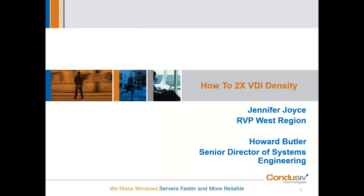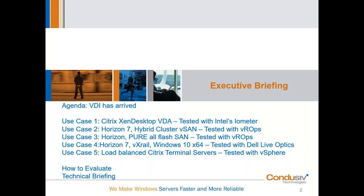So we're going to jump right in here. We're going to start with our agenda for today. We're going to be dividing today's presentation into two parts. The first part will be the executive briefing — we're going to keep that pretty high level, talk about the business climate around VDI, and go into five real-world use cases. Then we're going to go into the technical briefing. If you're time-limited today and need to hop off after the executive briefing, feel free. We will be recording the session and sending the link out to everyone after.